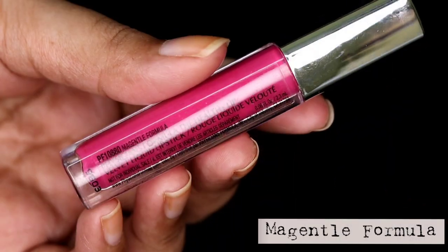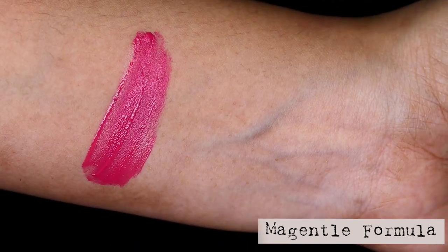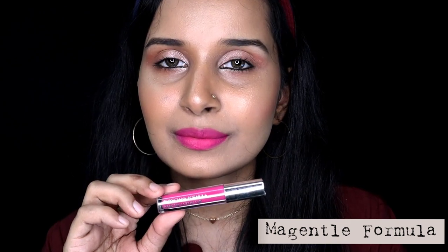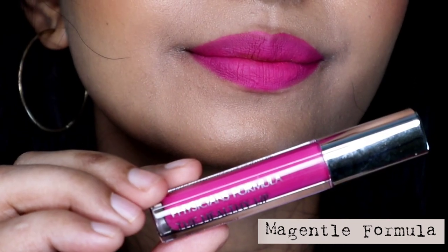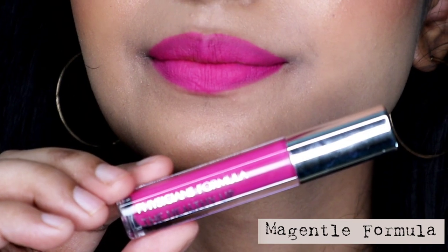Next one is called Magental Formula, and I hope I am pronouncing it correctly. This one is a bright hot pink shade and it would look good on most skin tones. This shade calls for summer time for some reason — every time I wear this shade I feel like going to the beach or chilling out in the sun. This shade is sadly not available in India, but it's a beautiful shade.